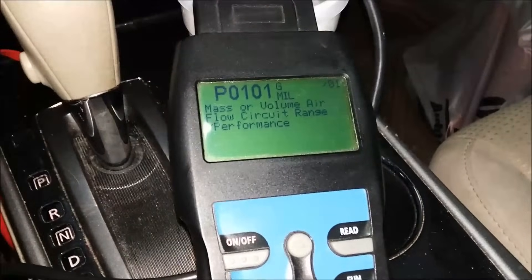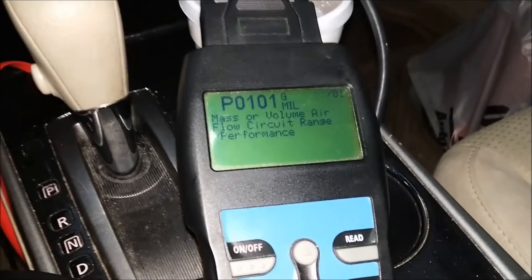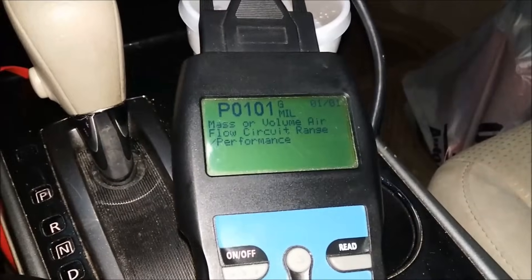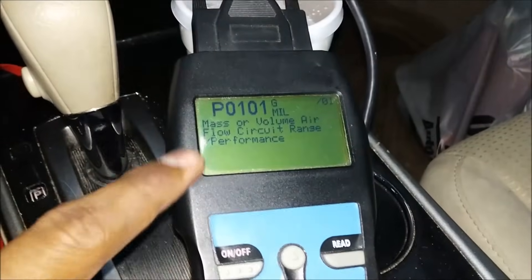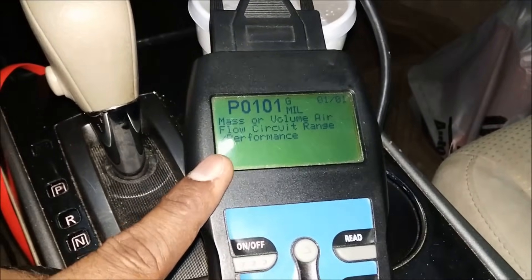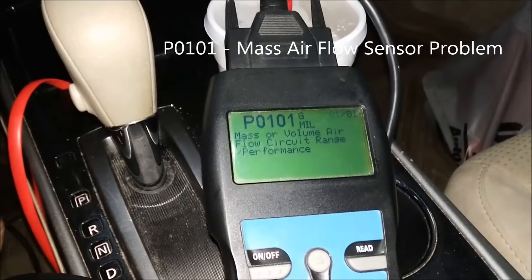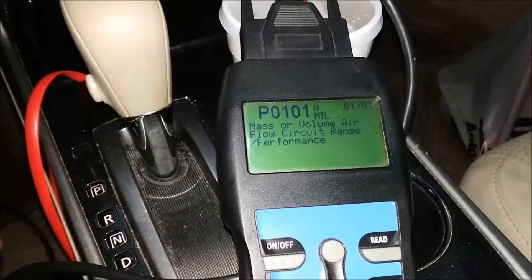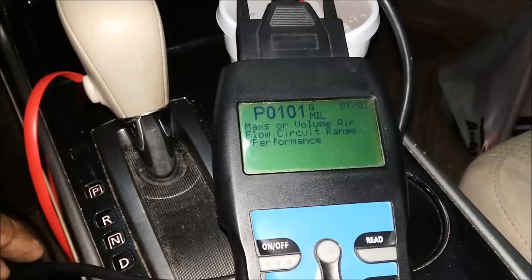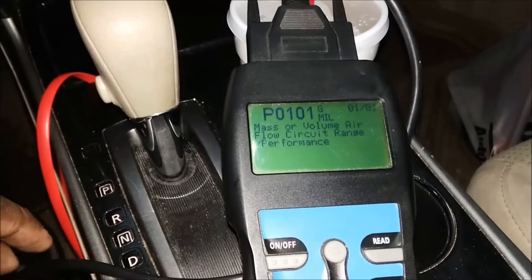We established the connection. The code is P0101. The scanner is pretty good in that it gives an explanation of what the code means. If yours doesn't, just look it up online. There's only one pending code. It reads: mass or volume airflow circuit range/performance. Basically, it's telling us the mass airflow sensor is not sensing the proper volume of air.